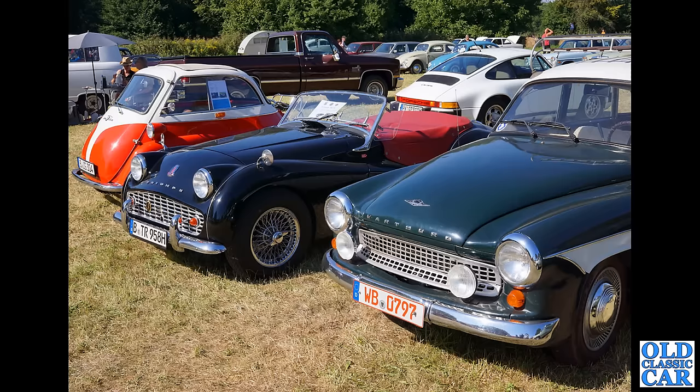Real interesting mix here — we've got a BMW Isetta bubble car on the left, a Triumph TR3A in the middle — I like that TR registration — and also another Wartburg 311. Those Wartburgs get everywhere. There's a 911 in the background and a selection of VW Beetles as well.